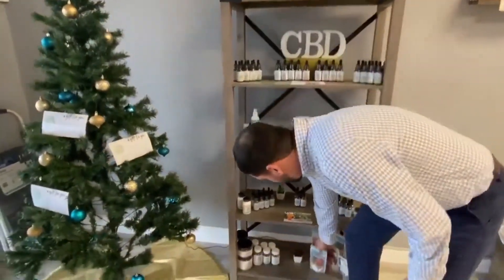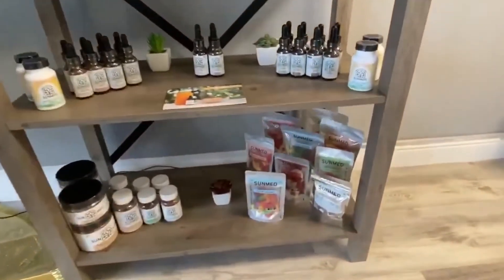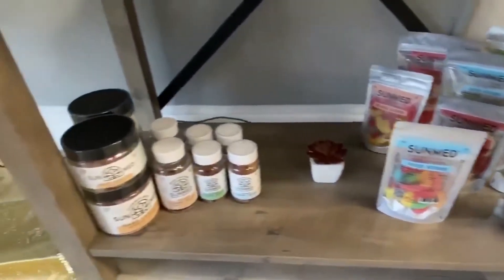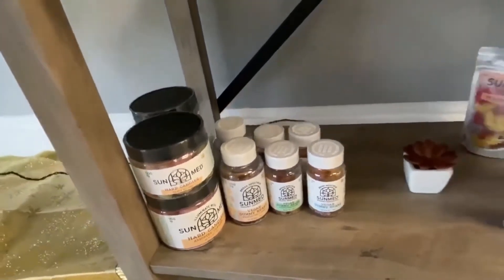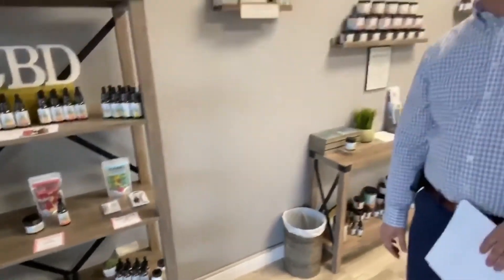At the bottom we have some of our edibles. We have sour worms, sour bears, vegan gummies, and hard candies. All the gummies are 10 milligrams per gummy, so a 10-count would be a 100-milligram bag. We do have a larger bag available that holds 300 milligrams of CBD.